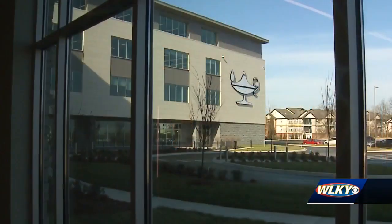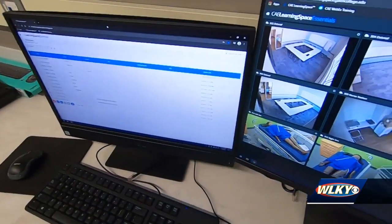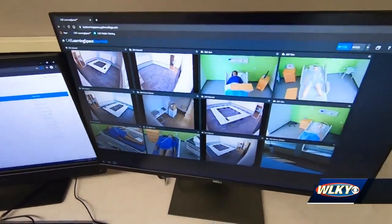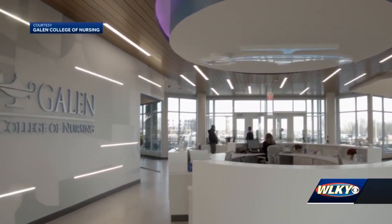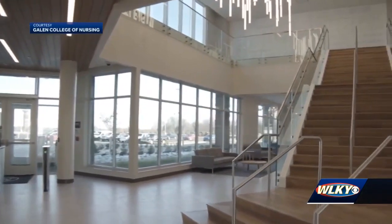Nurses play such vital roles in our life, especially now during the pandemic. Galen College of Nursing is seeing more interest in the field, and now they have a big new facility to meet the need. We really need to make sure that we have the equipment and the technology and the space to be able to adequately educate them, and this building gives us that opportunity.